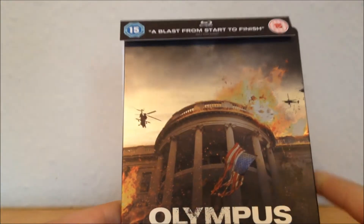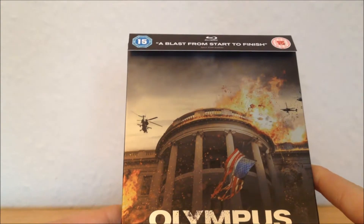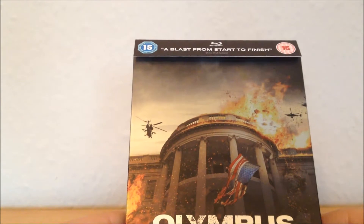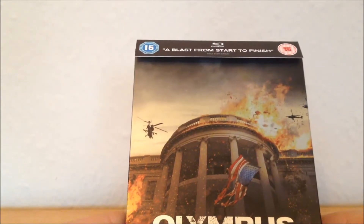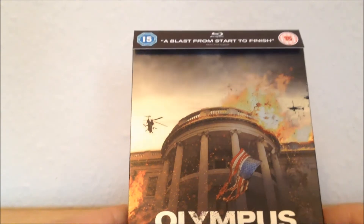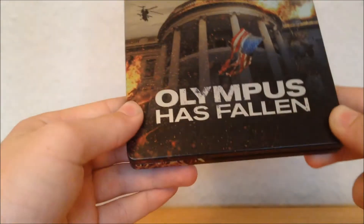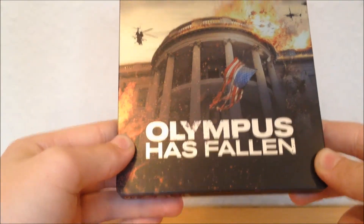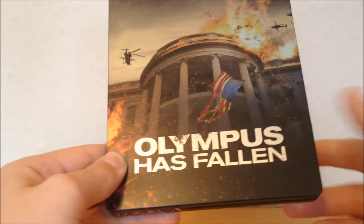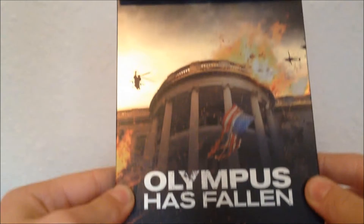Zavvi — I don't know if they deliberately did this or if it got held back — but this came out on the 17th of October. So I pre-ordered it and had to wait an extra month to get the steelbook, and the steelbook does deliver on the wait. The title is not embossed; it's got a matte finish which is pretty nice.